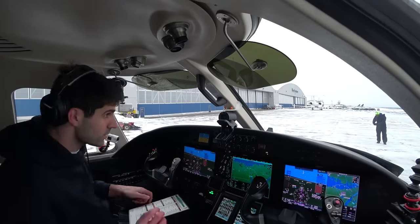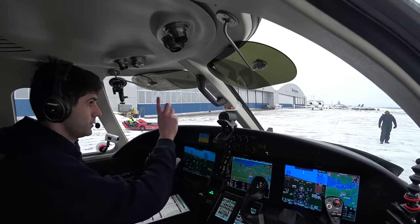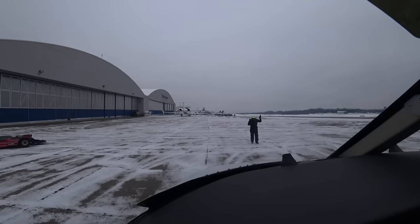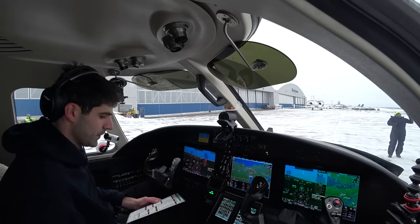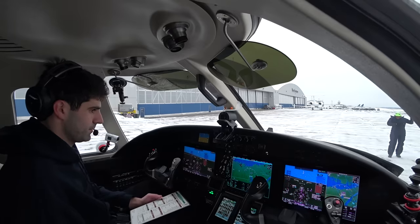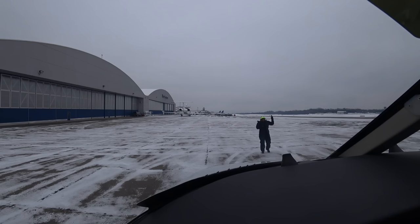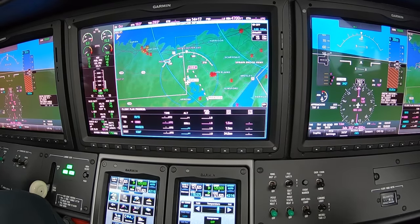Let's turn number two. Alright, two — here we go. You can hear a really nice sound of these engines starting as it's cold out. N2, introduce the fuel, ignition. Relay's out, good start.